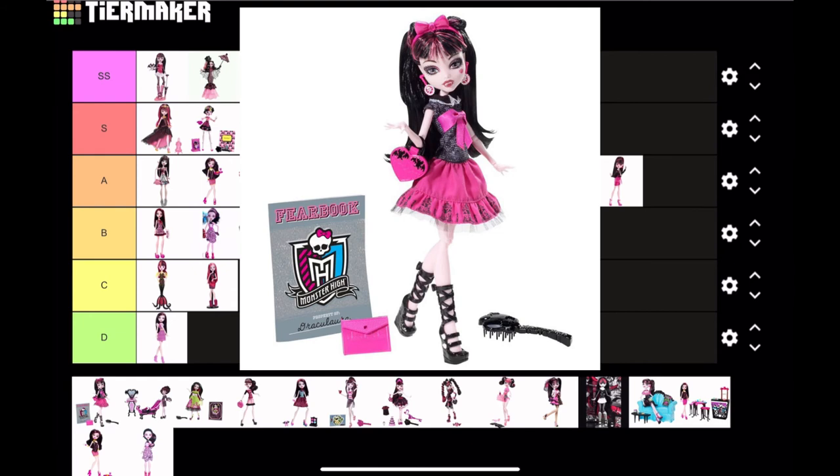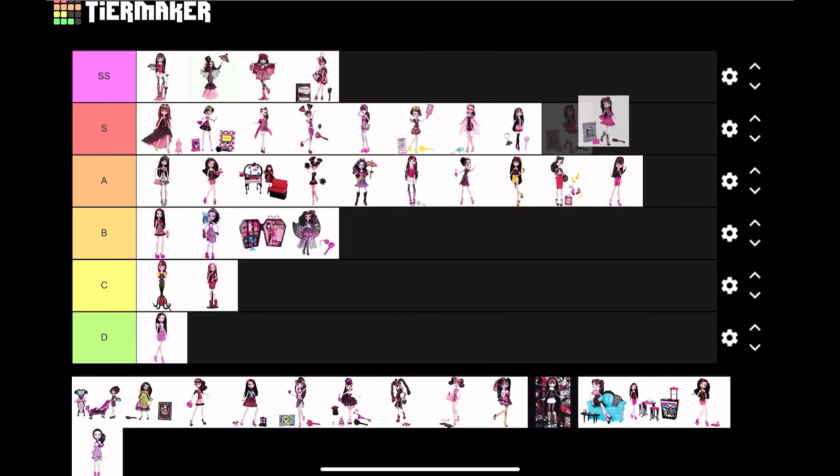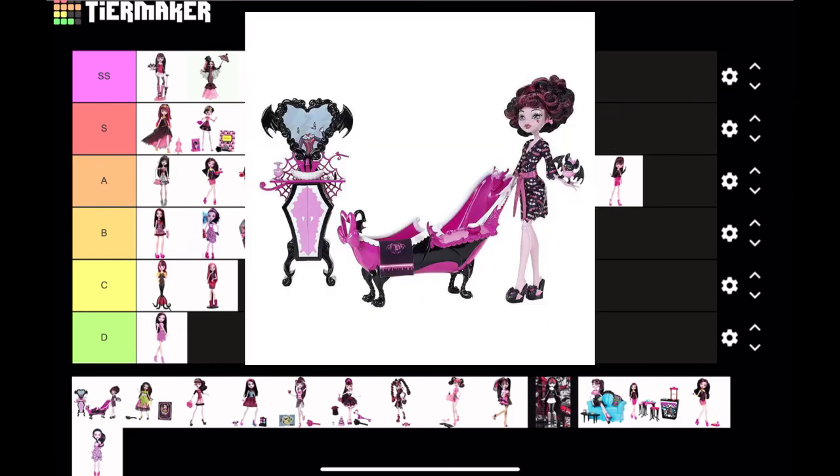Next is Picture Day Draculaura. One thing I absolutely love about this doll is the skirt — it just looks so high quality, it looks amazing. I wish I had this doll. I'm gonna put her at S tier.